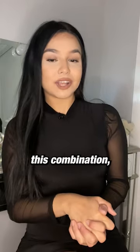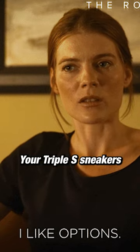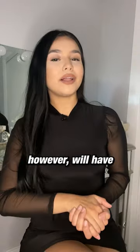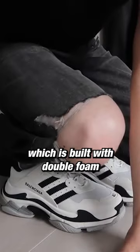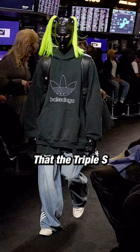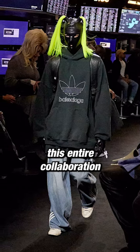Just in case you don't fancy this combination, you can also get your SSS sneakers in a blue shade — both colors, however, will have the iconic Adidas stripes on the upper, which is built with double foam and mesh, while repping the co-branding on the tongue and the ankle tab. There is no doubt that the SSS sneakers headlined this entire collaboration.